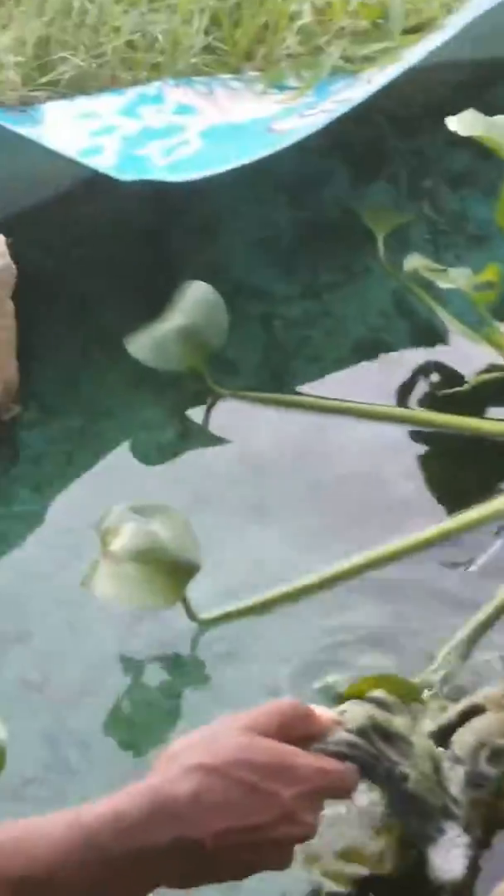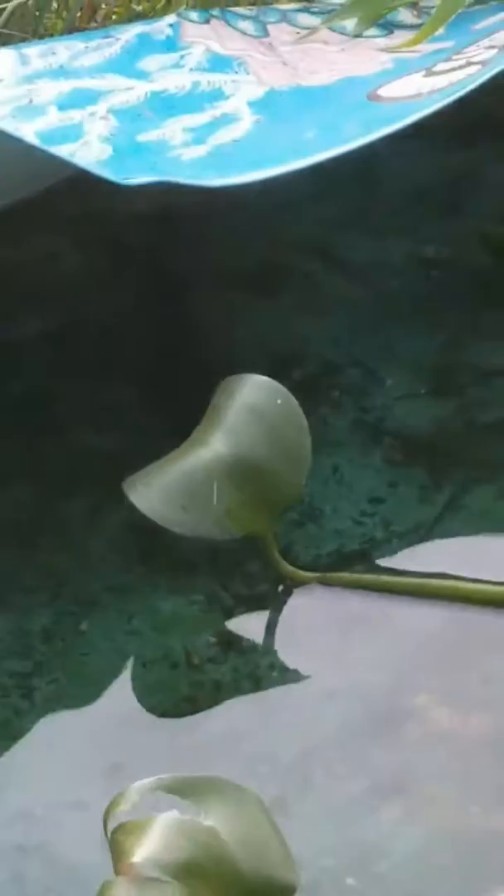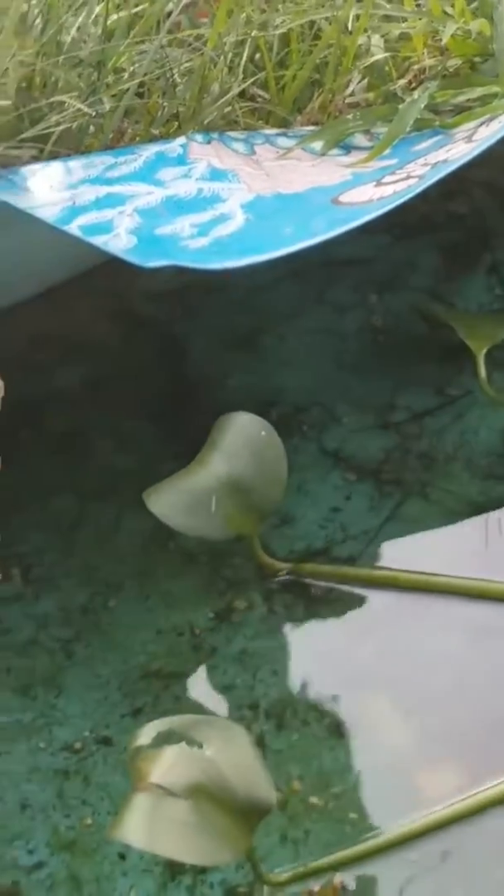We got like what, 12 fish in here, close to it. This is that channel cat over there. And there's this little minnow I bought.